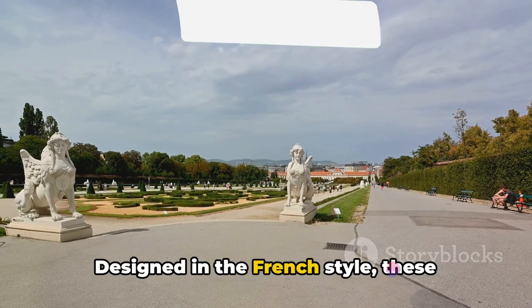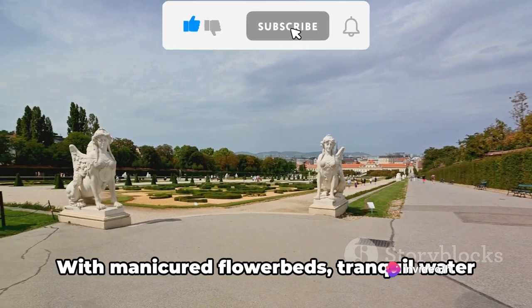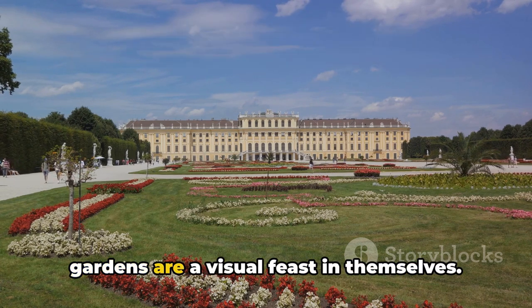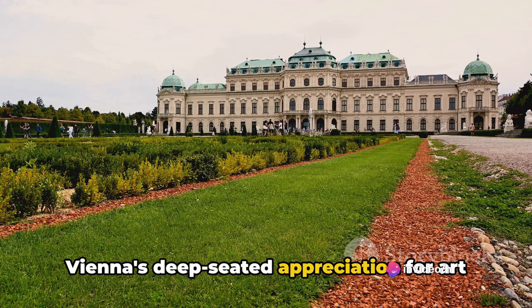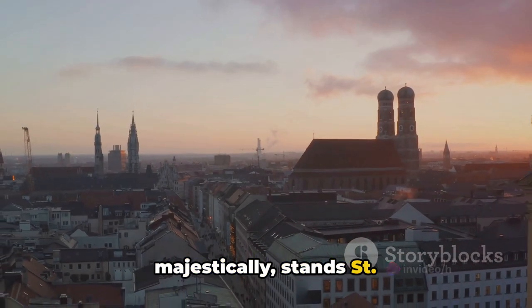Traversing through the palace, we come across its stunning gardens designed in the French style. These gardens provide a serene escape, a verdant oasis in the heart of the city. With manicured flower beds, tranquil water features, and elegant sculptures, the gardens are a visual feast in themselves. Belvedere Palace is a testament to Vienna's deep-seated appreciation for art and beauty.